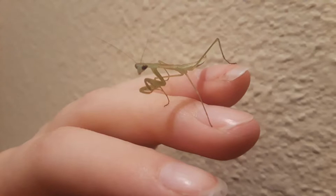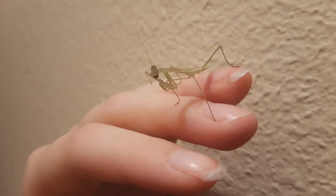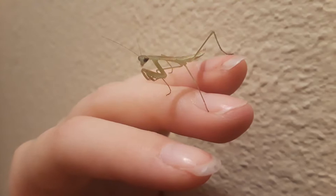Oh my goodness, they were so tiny. They were the size of Naya's nail when we first brought them home — a fingernail. And now it looks like two fingernails long, maybe. But look at them.